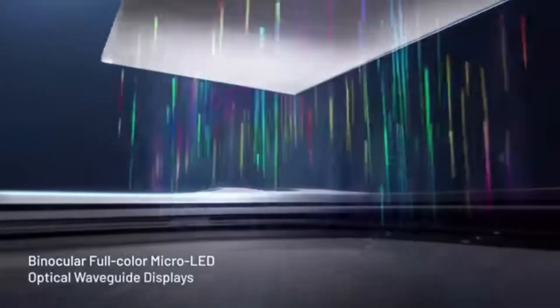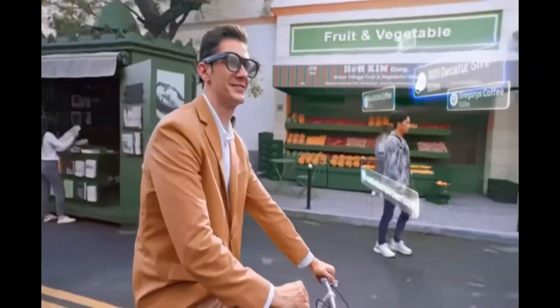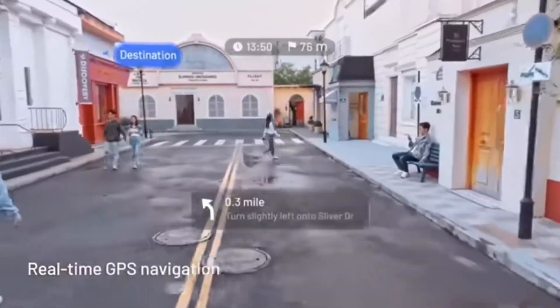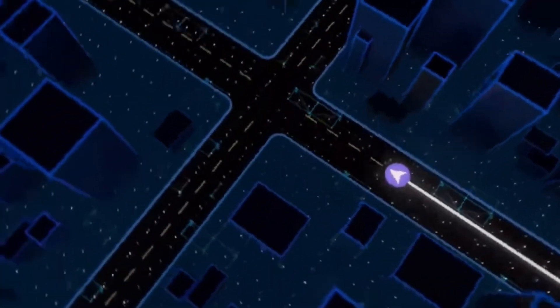Among the many features available on the Rayneo X2 are smart notifications, real-time translation, GPS navigation, picture and video recording, and much more. Plus, there's a library full of augmented reality apps and games that will make your experience even more enjoyable.